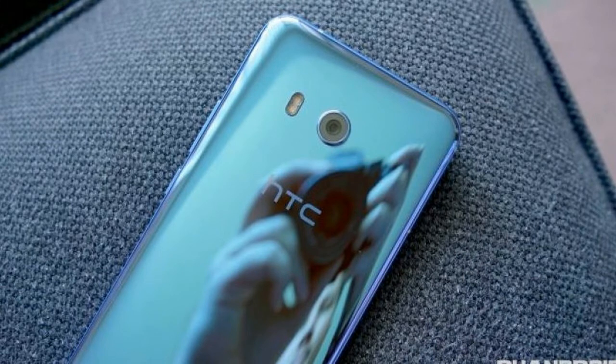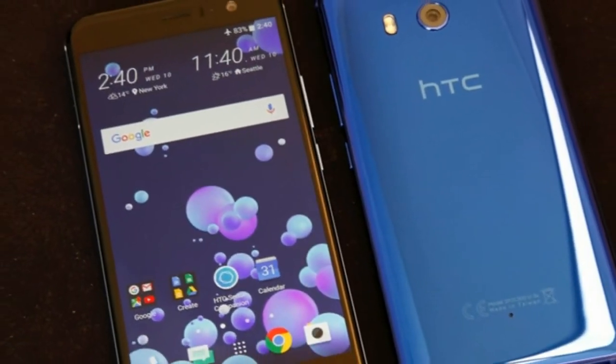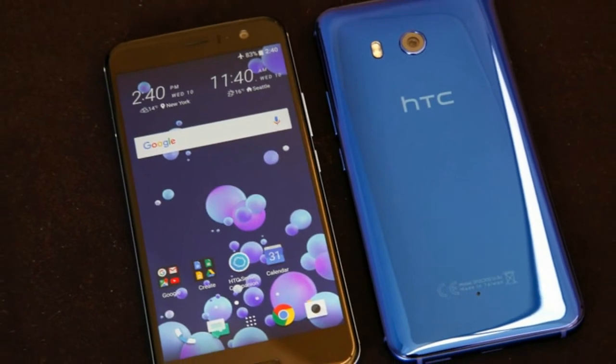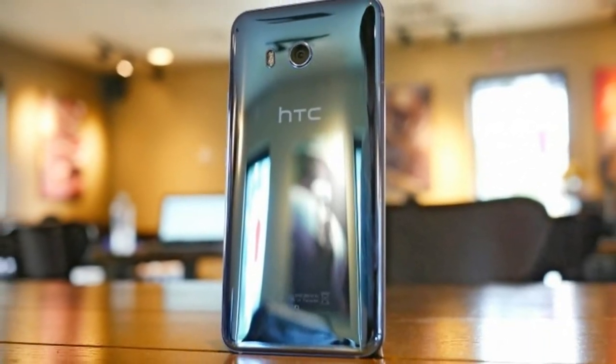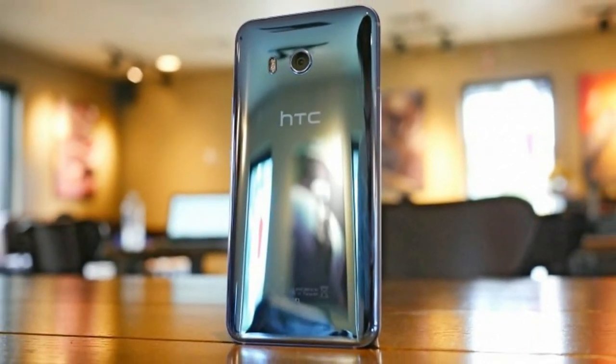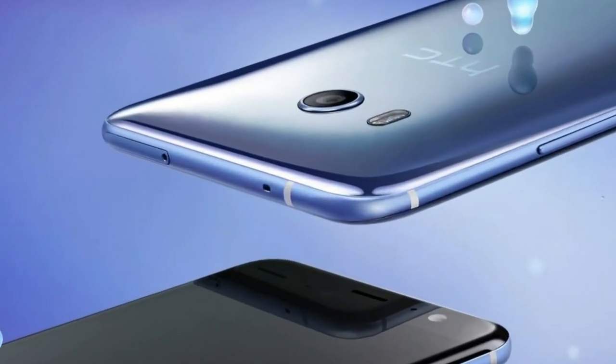And 64 or 128GB of UFS 2.1 storage, depending on which model you choose. A 12MP camera will be on the back, the same unit that is in the U11, and an 8MP shooter will take care of selfies. The U11 Plus will have IP68 certified water resistance, with support for Qualcomm Quick Charge 3.0, up to 18W.